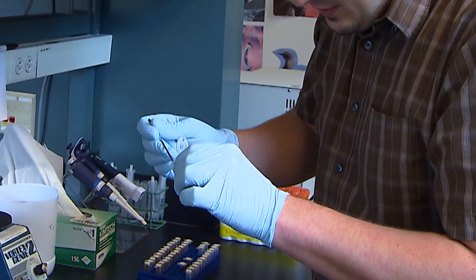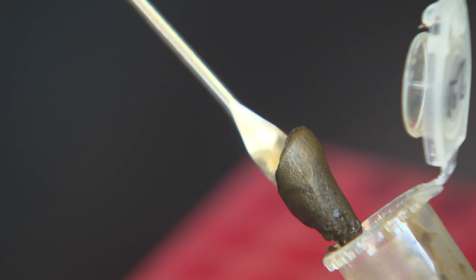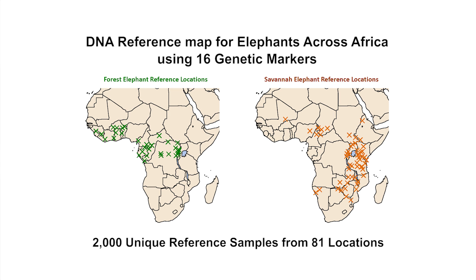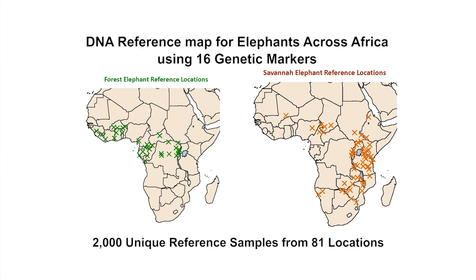We would get samples from across the continent, from ourselves collecting or colleagues, and created a DNA map of elephant genetics for the entire continent of Africa — one for forest elephants and one for savanna elephants.